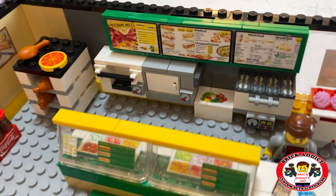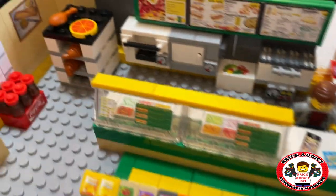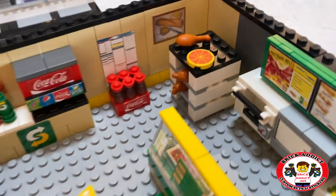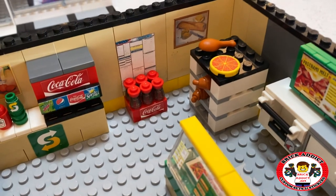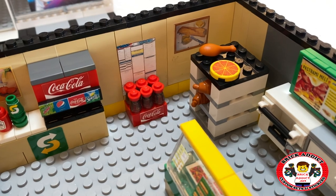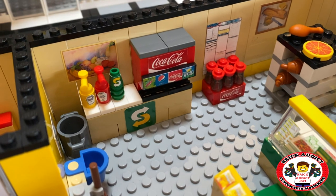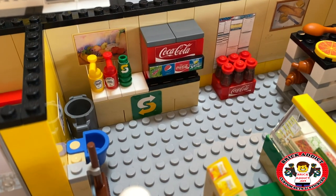That there might be a microwave, I'm not sure. Got the prep area. You got some wall decor — a Department of Labor poster, a case of Coca-Cola, and of course a Coke vending machine with your condiments over there.